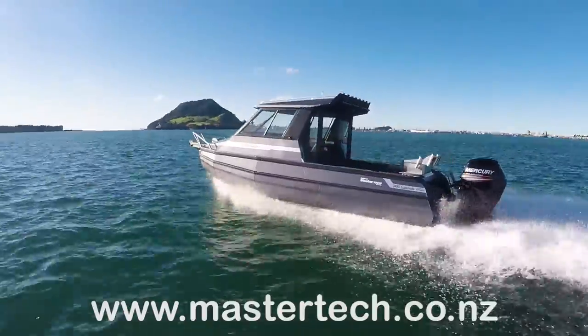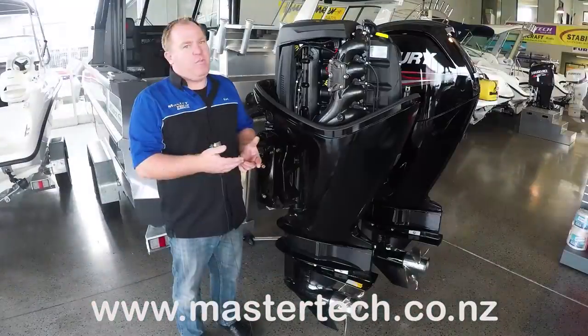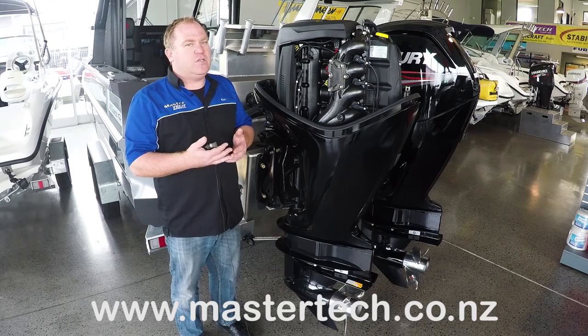The other great thing about the Command Thrust series of engines is you've got a fantastic range of props available from Mercury. Mercury are the biggest propeller manufacturer in the world and have a fantastic range of propellers available for their engines.